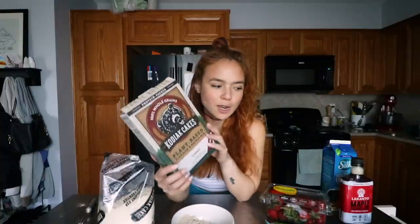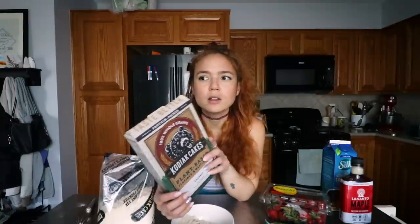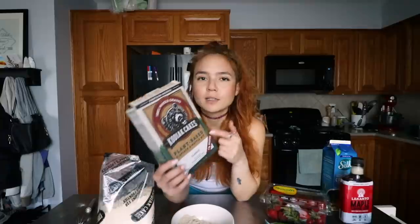I have this Kodiak Cakes plant-based mix which they just released a couple months ago. I think you can find it at Target, but if not they have a store locator on their website to check where it's available near you. And if you can't find it, Birch Benders also makes a vegan-friendly protein pancake mix that we've used before and really enjoy — you can find that one at Sprouts, Whole Foods, and Target as well.